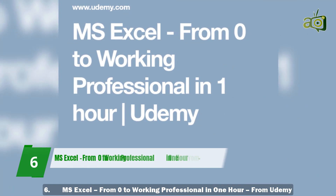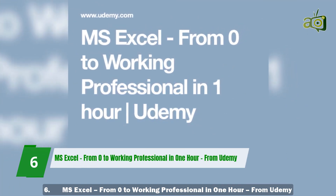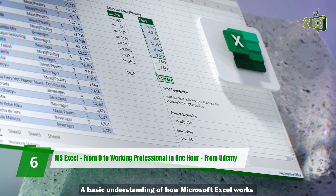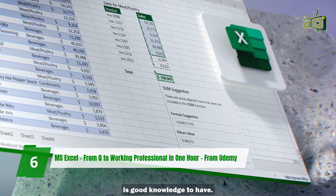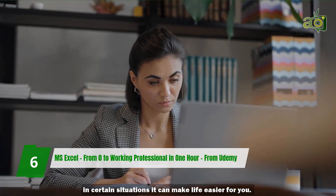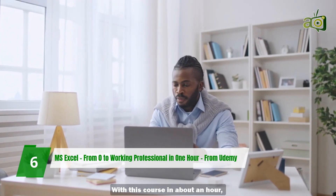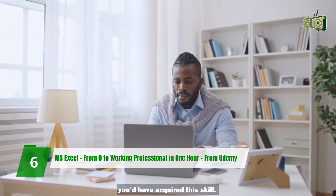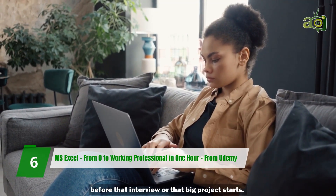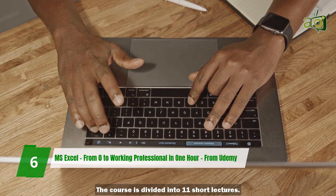6. MS Excel from Zero to Working Professional in One Hour from Udemy. A basic understanding of how Microsoft Excel works is good knowledge to have. Not only does it look good on your resume, in certain situations it can make life easier for you. With this course, in about an hour, you'd have acquired this skill. It's also a good place to get a quick review before that interview or that big project starts. The course is divided into 11 short lectures.